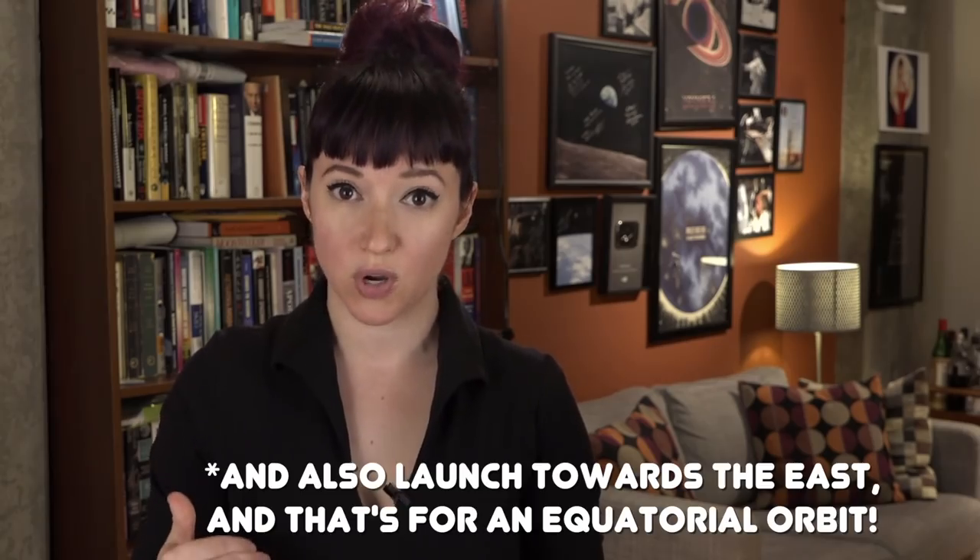When the US Air Force and eventually NASA started launching things into orbit from Cape Canaveral, it wasn't just an arbitrary choice. There are a lot of reasons that this as a launch site made a lot of sense. Engineers already knew — they'd known for decades — that the best way to take advantage of the Earth's rotation to put something into orbit was to launch closer to the equator.